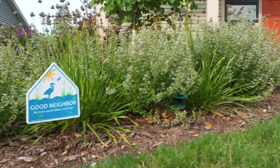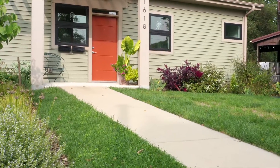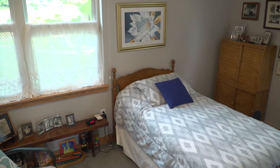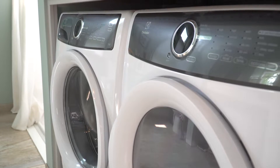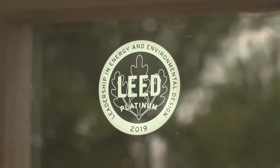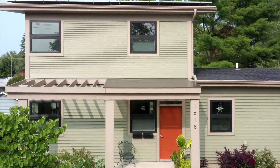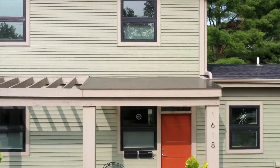This home is designed to perform 84 percent better than your average new code-compliant home. What that means is that for six to eight months a year, she pays eight dollars and fifty-nine cents a month. We incorporated as many green, sustainable, energy-efficient features as we could possibly imagine. This home is a LEED Platinum home — LEED stands for Leadership in Energy and Environmental Design — and there are only two LEED Platinum homes in the state of Iowa.